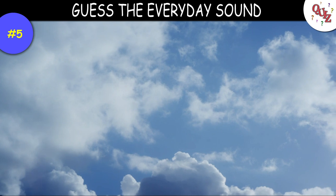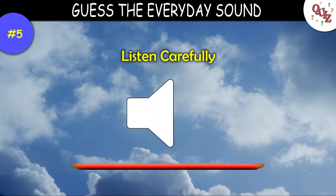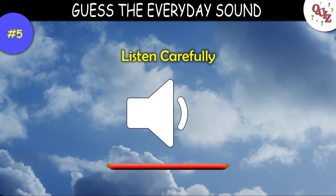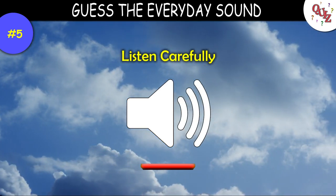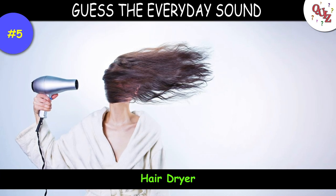Question 5. Listen close and tell me this sound. Time's up — did you guess that was a hairdryer?